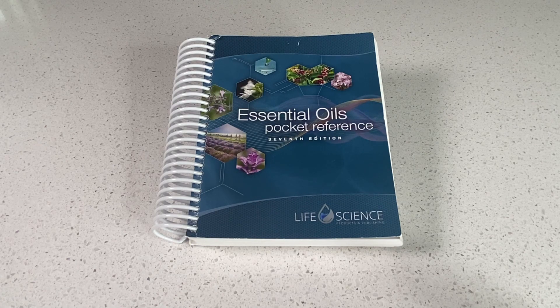If you are looking for a resource for your essential oils, then you need to consider this Essential Oils Pocket Reference 7th Edition. This is perfect for beginners and it's still useful for those like me who have used oils for years.